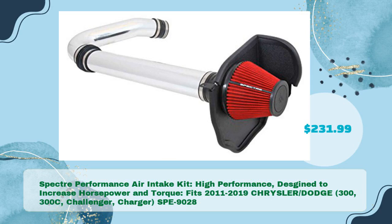Number five: the Spectre Performance Air Intake Kit, high performance, designed to increase horsepower and torque, fitting 2011–2019 Chrysler and Dodge 300, 300C, Challenger, and Charger, model SPE-9028, at just $231.99.